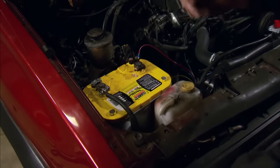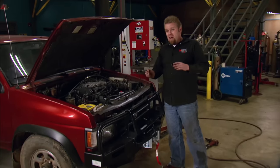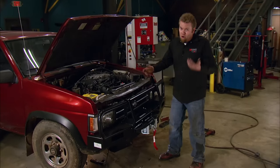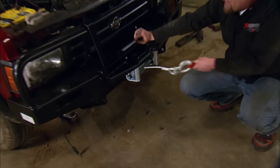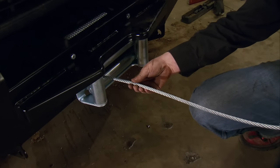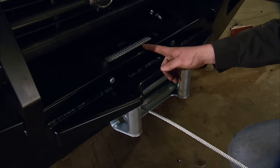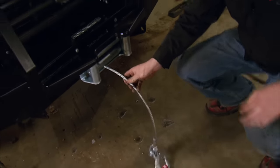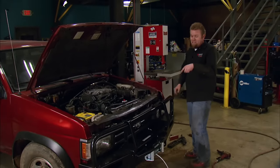Now, just because this truck's main purpose is to haul gear for the camera crew to the trails doesn't mean we won't call it into action to help pull out one of our trail trucks when it's stuck or worse, broken. So inside the ARB bumper, we went ahead and installed a Warn XD 9000 winch. This is one of Warn's most proven winches, with a 156-to-1 planetary gear set, 100 feet of 5/16 cable, and a rated single-line pull of 9,000 pounds.